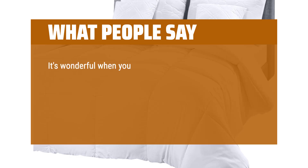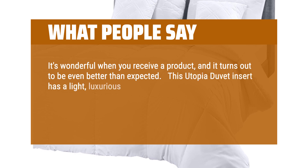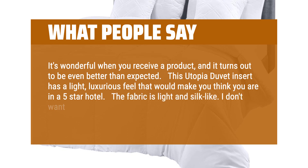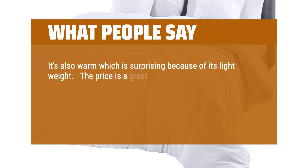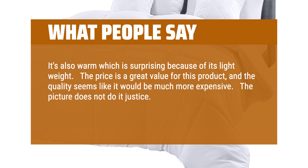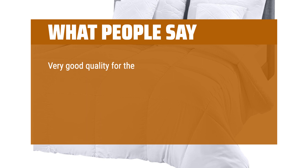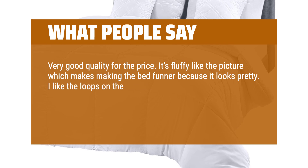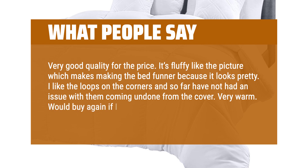What people say: It's wonderful when you receive a product and it turns out to be even better than expected. This Utopia Duvet Insert has a light, luxurious feel that would make you think you are in a five-star hotel. The fabric is light and silk-like — it's also warm, which is surprising because of its light weight. The price is a great value, and the quality seems like it would be much more expensive. It's fluffy, and the loops on the corners keep it secure in the cover. Very warm — would buy again.